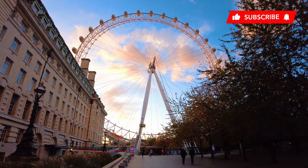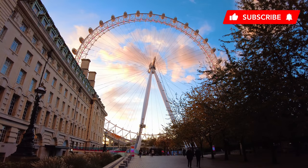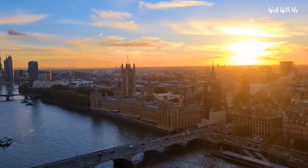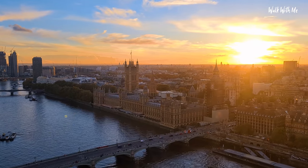So today I'm going to ride the London Eye and I'm trying to time it right, which I think I've done, to ride it at sunset. It was built back in 2000, obviously the Millennium Wheel.